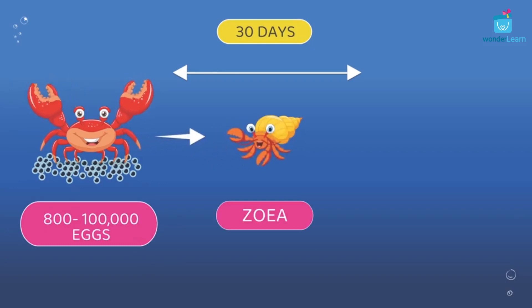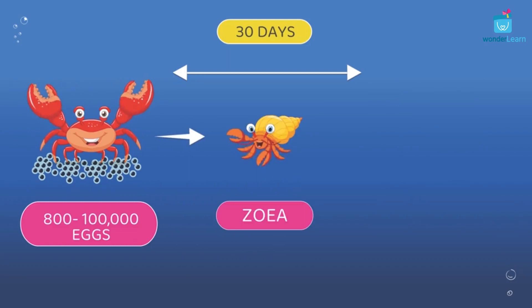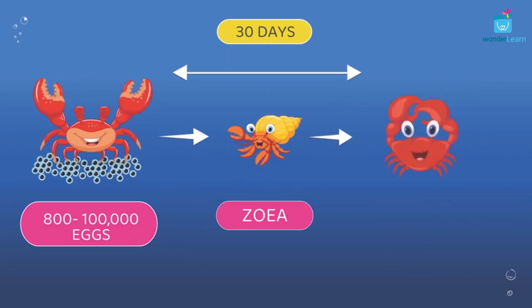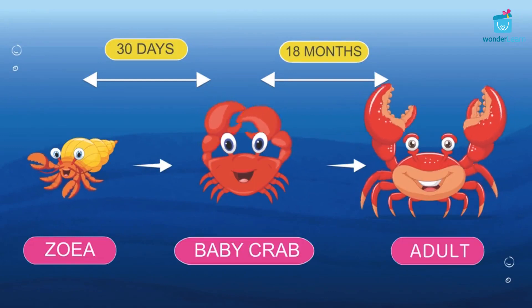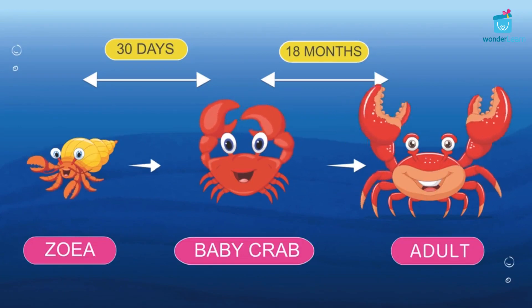The female crabs lay between 800 to 1 lakh eggs based on the type of the crab. The eggs then hatch to become Zoea. Zoea grows into Megalopa. The Megalopa then grows into tiny crab babies. It takes about 30 days for Zoea to grow into baby crabs. Baby crabs take 18 months to become adult crabs.